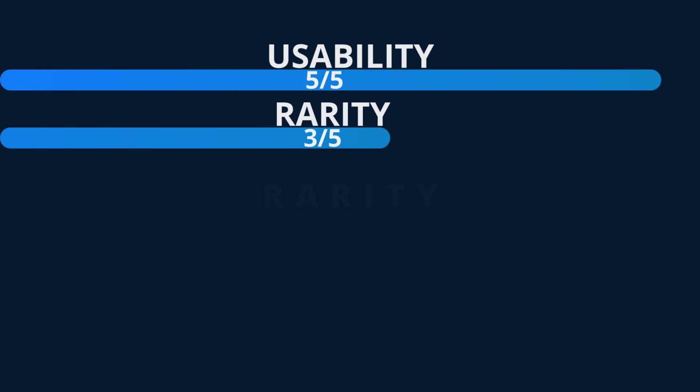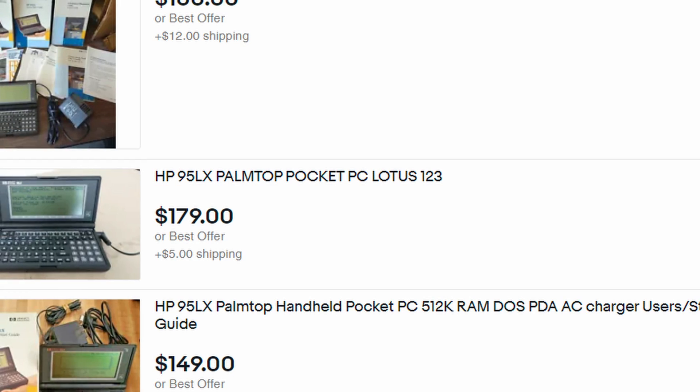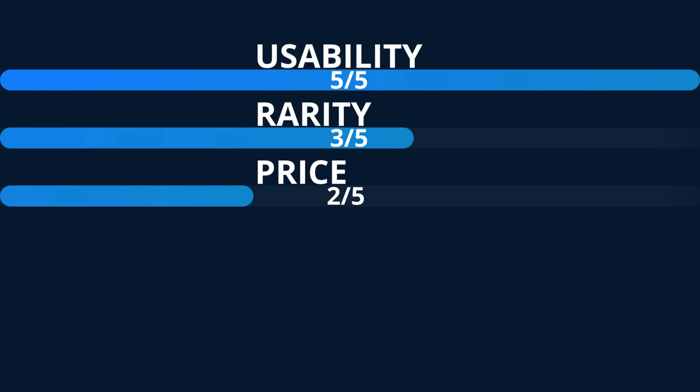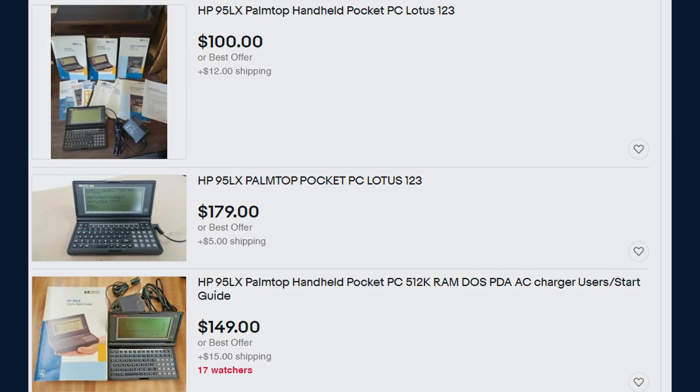Rarity: 3 out of 5. You can find a few for sale on eBay at any given time, but they certainly are not common. Price: 2 out of 5. These systems aren't too expensive, but the price for any accessories you manage to find will be quite high.